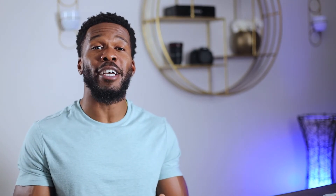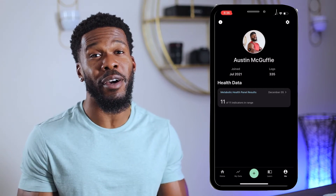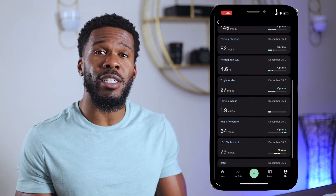All right, you guys, that was my experience with the Levels Metabolic Health Panel. I'm sure you're wondering if I'm going to publish my results — I'm absolutely going to publish my results. If you're already subscribed to the channel, you'll catch the drop in the notifications. If not, go ahead and do that. I'm going to upload the video in a couple of days. I appreciate you guys tuning into this video, and I'm going to catch you on the next one. Peace out.